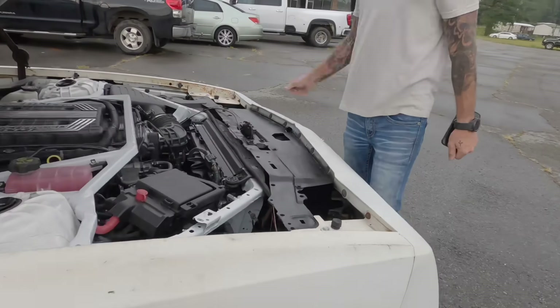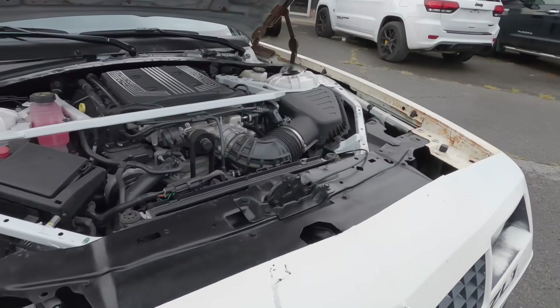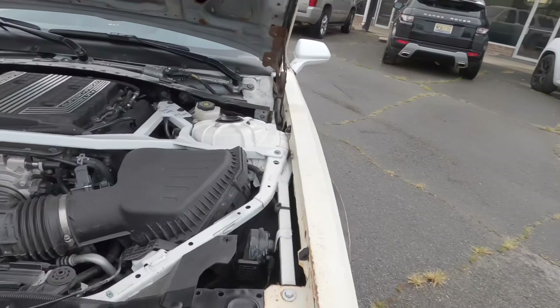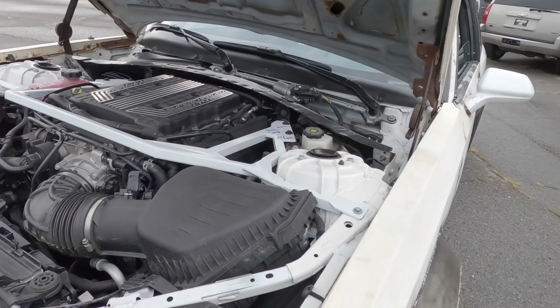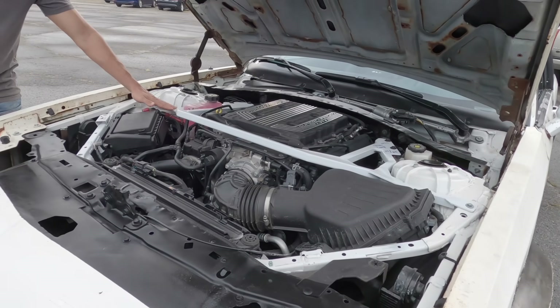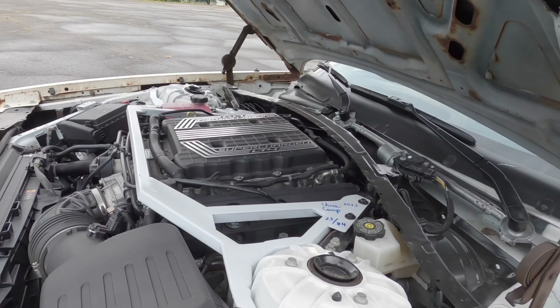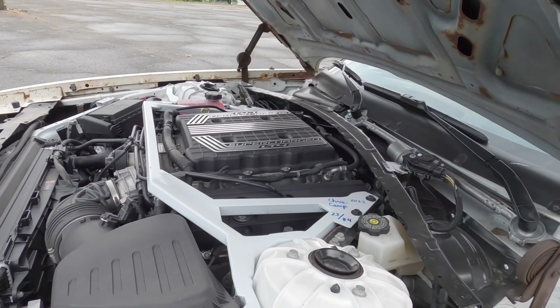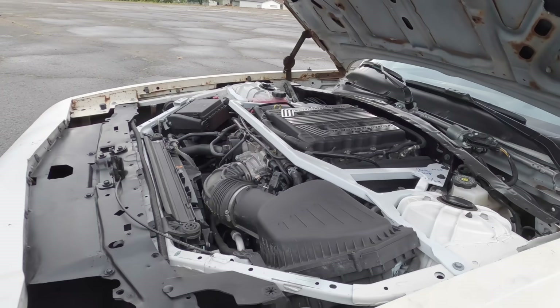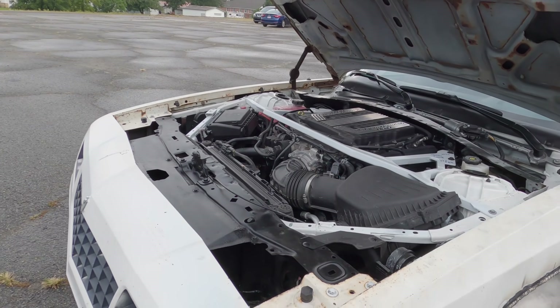Let's go ahead and look at the hood. Looks like a stock ZL1. The only thing we had to do under here was build this brace just to keep everything from shifting around. We built it to drive — he drove this thing extremely hard on the Power Tour.